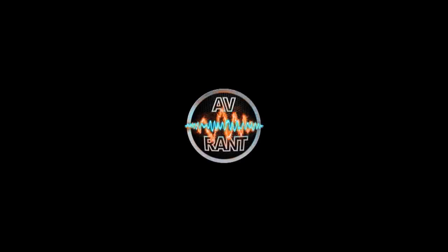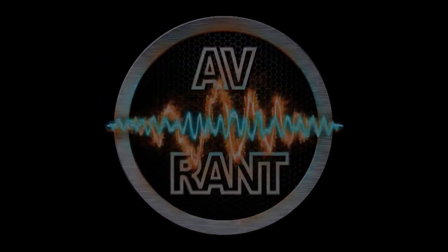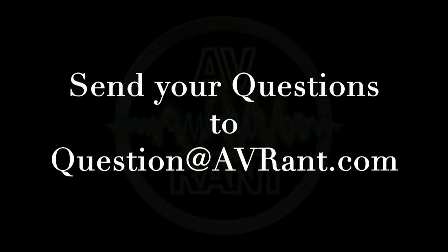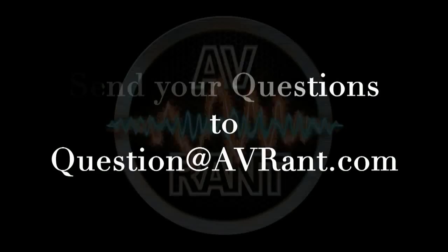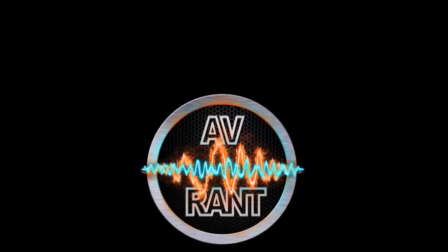We are your home theater and A.V. questions answered. This is AV Rant. Want your home theater or A.V. question answered by Tom and Rob? Send it to question at AVRant dot com. Welcome to AV Rant. I'm Tom Antri and I'm here with Rob H.